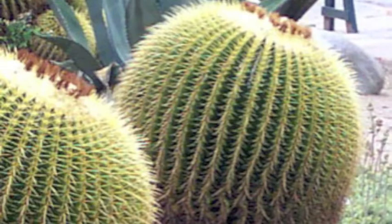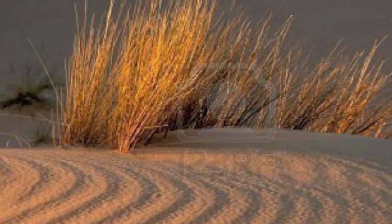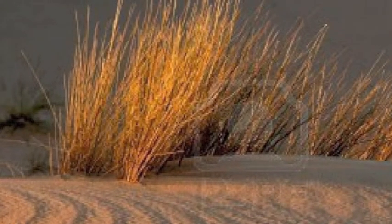Cacti are good at finding and storing water because of their shallow and widely spread roots, which applies to other cold desert plants as well, and animals eat them to get moisture. Sagebrush, like cacti, is also good at finding and storing water for the same reason, and animals eat sagebrush too. Various grasses are also found in the cold desert, and they are similarly good at finding and storing water, which is really useful in a desert. Animals also depend on these grasses for shelter.